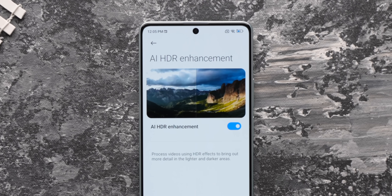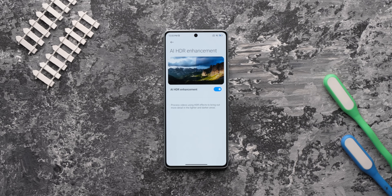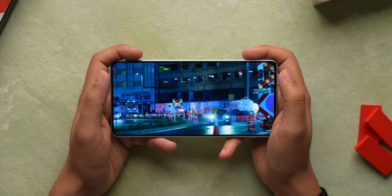This display also has auto-HDR, which you've generally seen in TVs — it's supposed to adapt the HDR effect depending on lighting conditions. It sounds good, but I didn't notice it making a notable difference. Still, this display is top-notch overall.